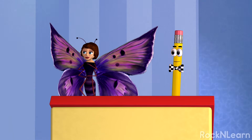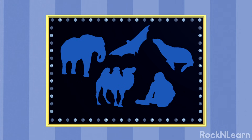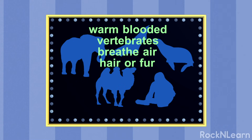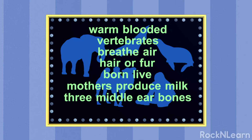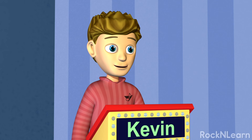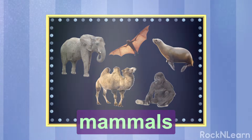Now I think you're ready for a real challenge. I'm ready! All of the animals from this group are warm-blooded vertebrates. They breathe air and have hair or fur. Most of the animals in this group are born live, not hatched from an egg. And the mothers produce milk after birth to feed their offspring. All of these animals have three middle ear bones and a four-chambered heart in their circulatory system. Do you belong to this group? That's it! That's the group I belong to! You are a mammal! We have a winner!